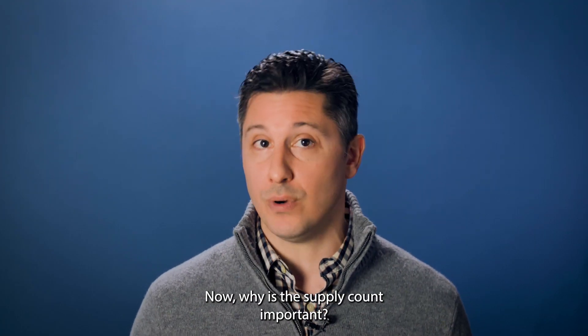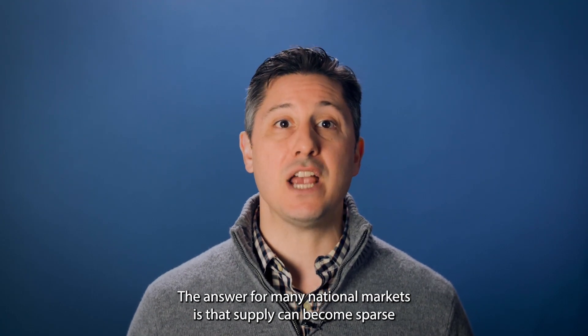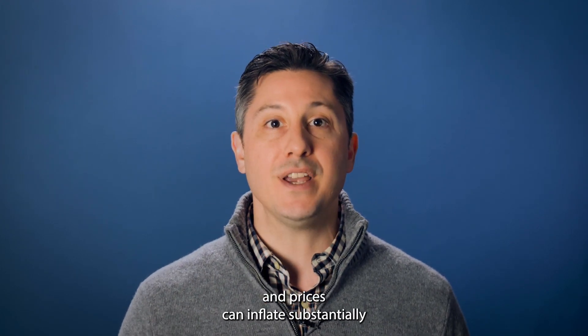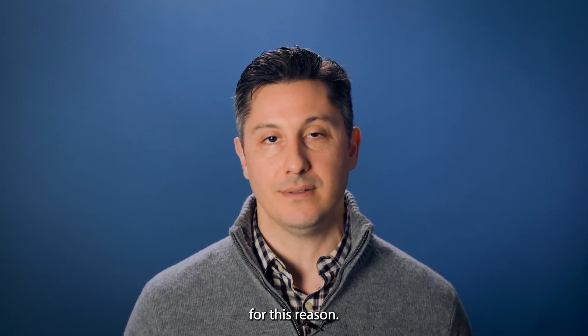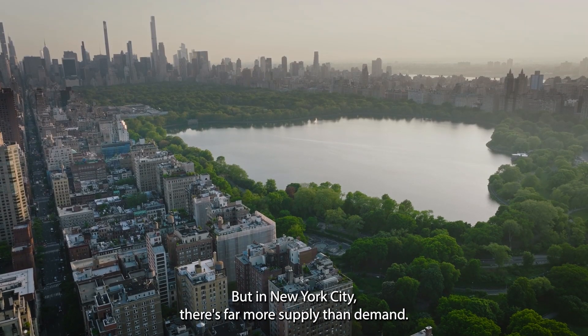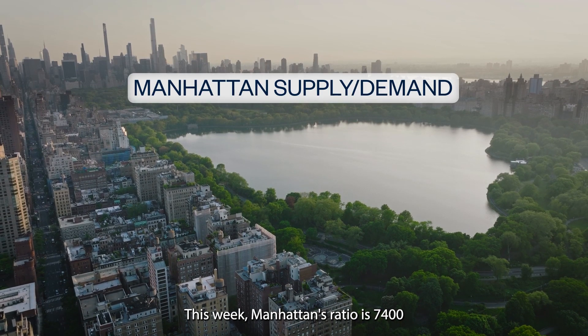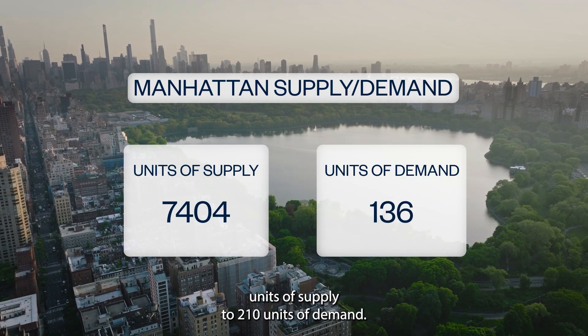Now, why is the supply count important? The answer for many national markets is that supply can become sparse enough to struggle to satisfy demand, and prices can inflate substantially for this reason. But in New York City, there is far more supply than demand. This week, Manhattan's ratio is 7,400 units of supply to 210 units of demand.